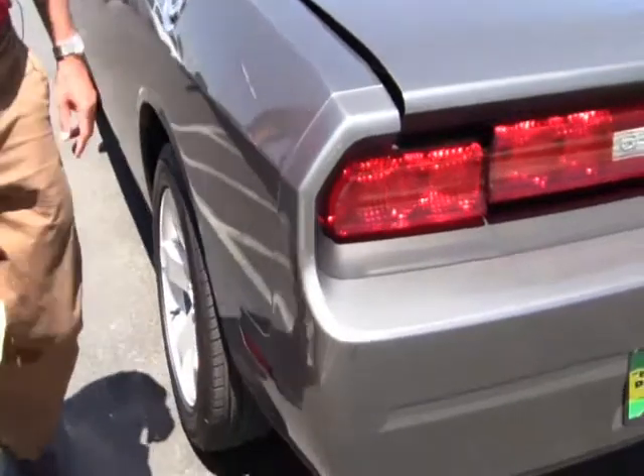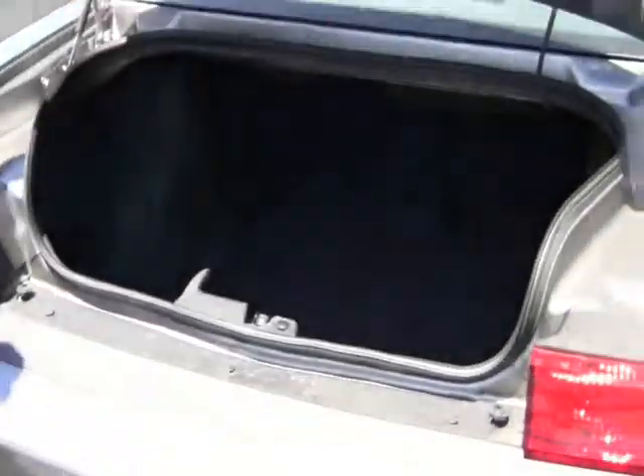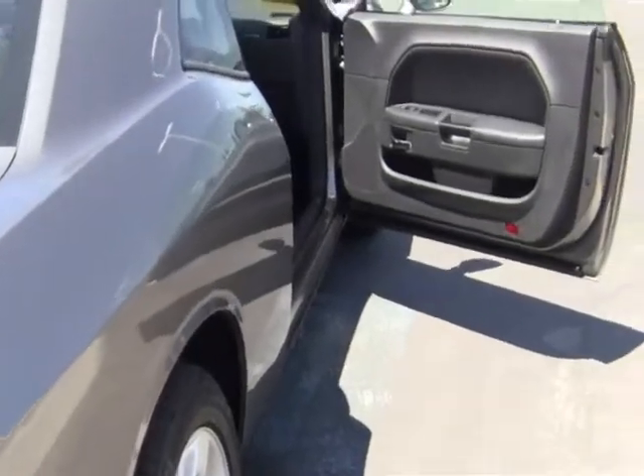Awesome vehicle. It's only got 1,200 miles on it — pre-owned. It's got a nice, pretty good sized trunk back here, and obviously it's very stylish. It's a two-door coupe.